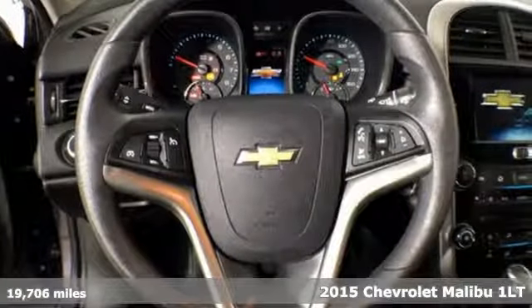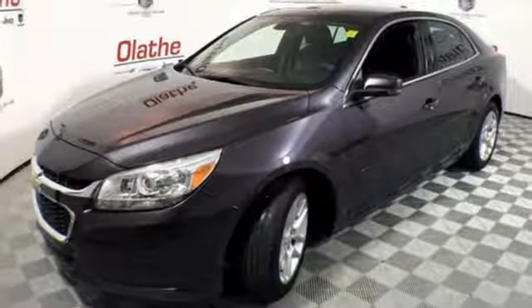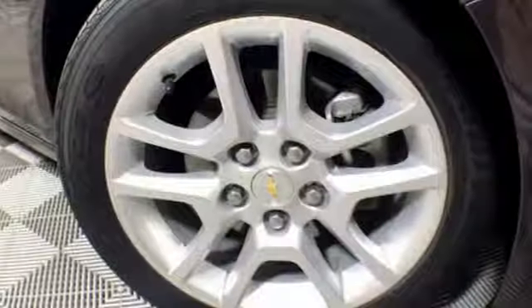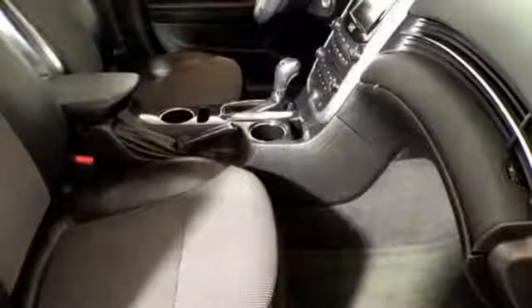It boasts an impressive list of features, like these: Bluetooth wireless audio streaming, power heated mirrors, manual tilting steering column, OnStar remote link, and manual telescoping steering column.